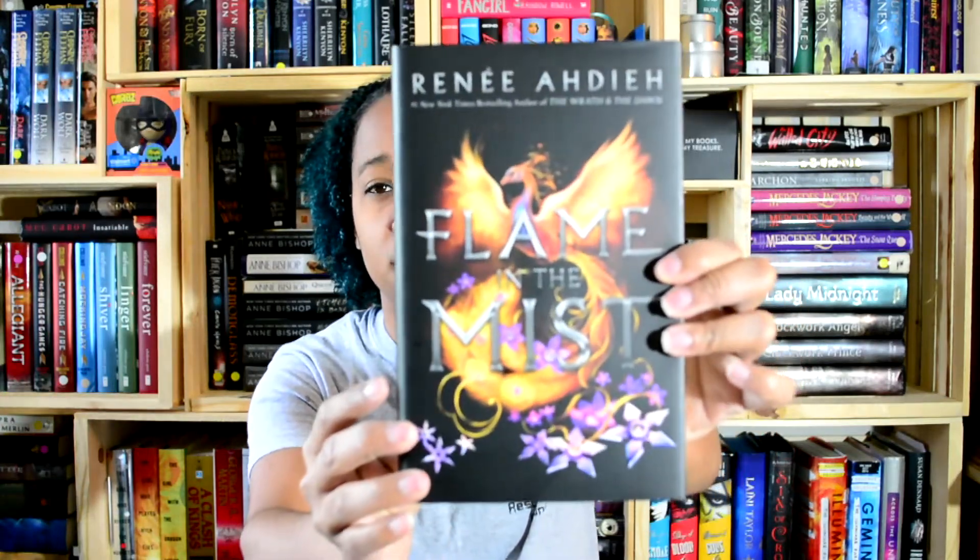Goal number five is to read a book that you've been anticipating. For this, I picked Flame in the Mist by Renee Ahdieh. You do not know how excited I was to get my hands on this book. I love her writing — it's awesome and amazing. It's supposed to be like a 47 Ronin slash Mulan kind of thing. Just look at that cover.